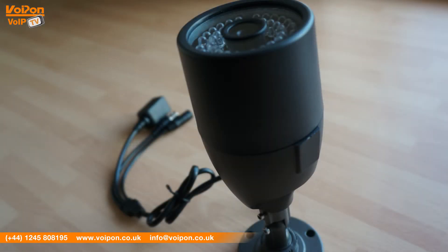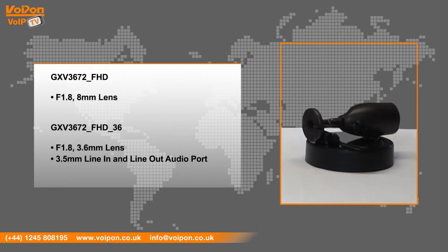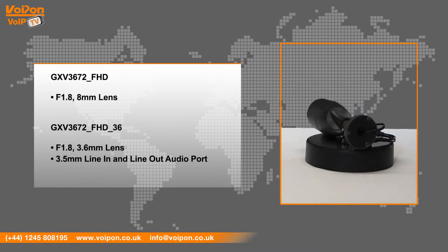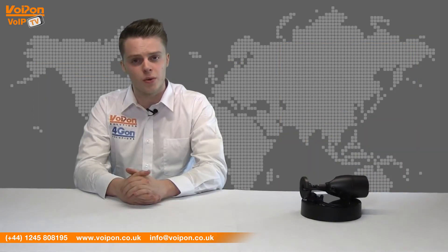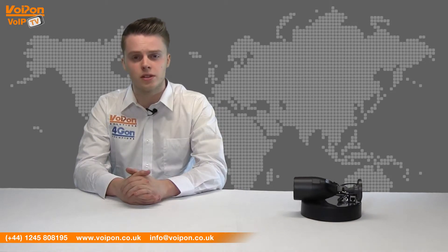The GXV3672 FHD model features an F1.8 8mm lens. The GXV3672 FHD36 has a different F1.8 3.6mm lens and also has a 3.5mm line in and line out audio port. The Grandstream GXV3672 can be compared to other Grandstream IP surveillance solutions, such as the Grandstream GXV3611 and Grandstream GXV3662.